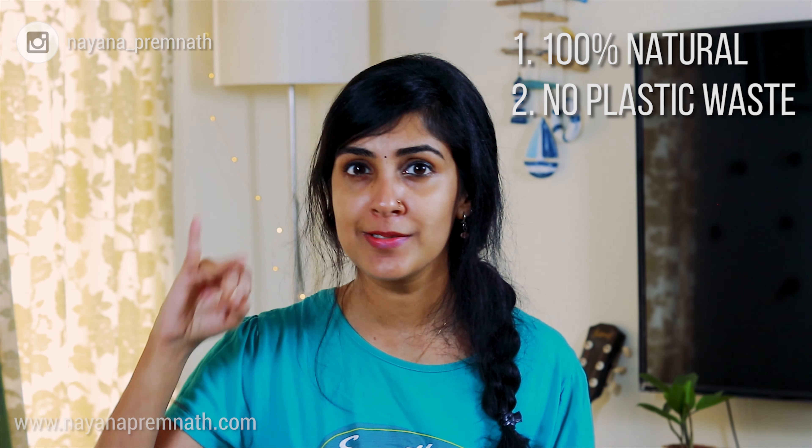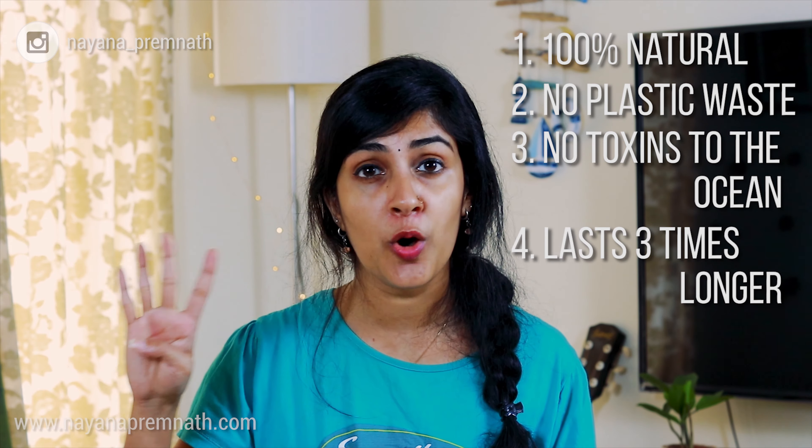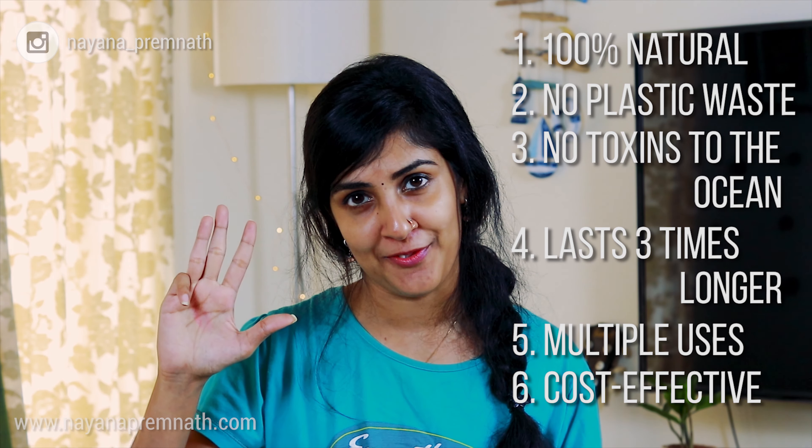To sum it all up: soap nuts are 100% natural, produce no plastic waste, contain no toxins sent to the oceans, last three times longer than ordinary detergents, can be used for multiple purposes, and are cost effective. That's six reasons for you to start using this for your laundry today.